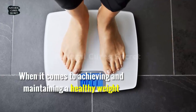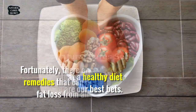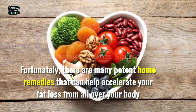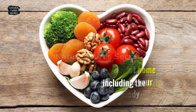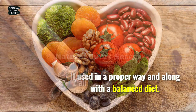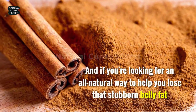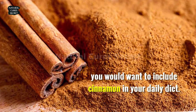When it comes to achieving and maintaining a healthy weight, we all know that a healthy diet and exercise are our best bets. Fortunately, there are many potent home remedies that can help accelerate your fat loss from all over your body, including the belly, if used in a proper way and along with a balanced diet. And if you're looking for an all-natural way to help you lose that stubborn belly fat, you would want to include cinnamon in your daily diet.